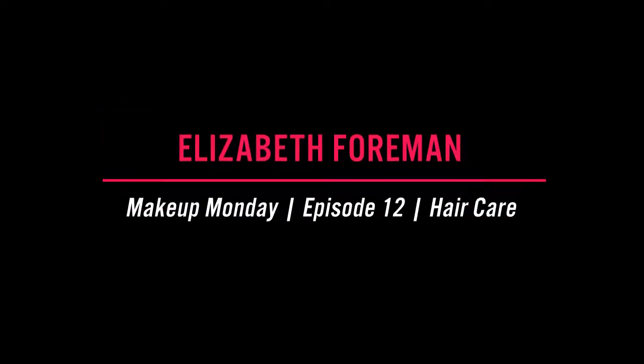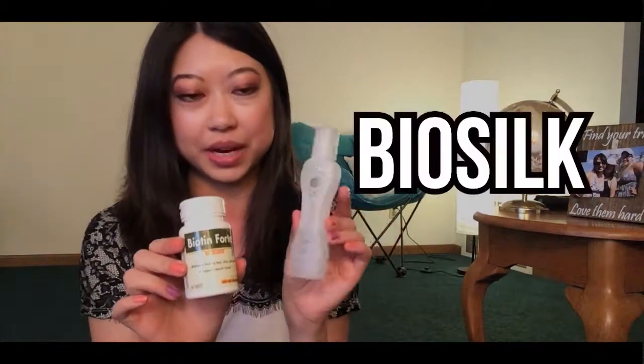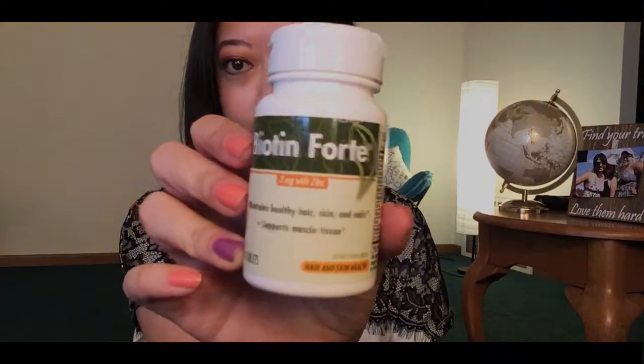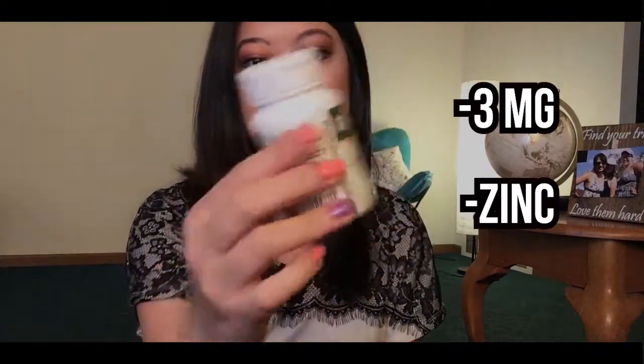There are two things that I want to talk about. One of them is Biotin, and the other one is BioSilk. This is a tablet. It's Biotin Forte, and it is 3 milligrams, and it has zinc in it as well. It's a hair, skin, and nails supplement.